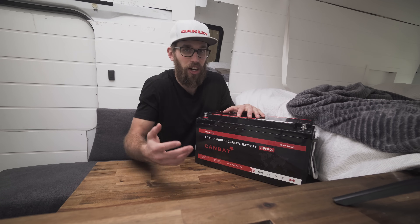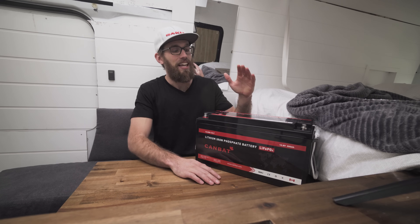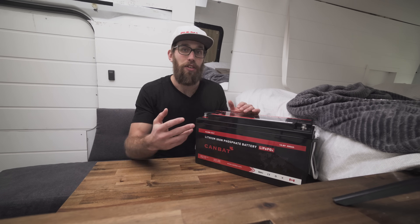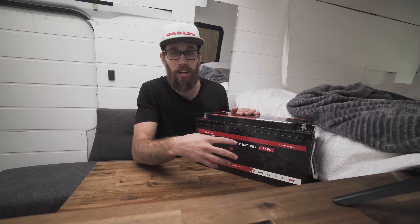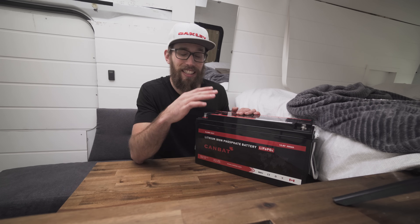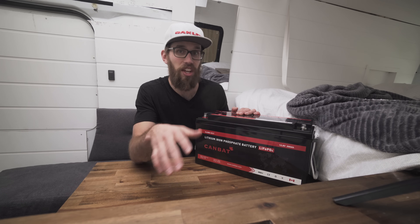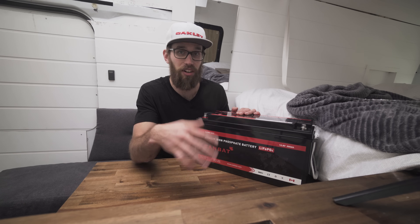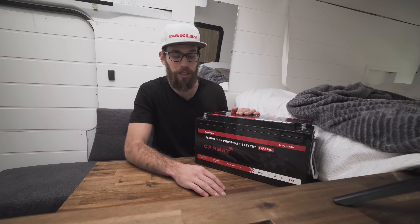We might be getting another 100 or 200 amp hour battery in the future if we need it, but we can't quite afford it right now. The link is below if you want to purchase one. Give CamBat a call — their customer service is exceptional. I got a hold of them by phone and email within 24 hours, which is awesome.